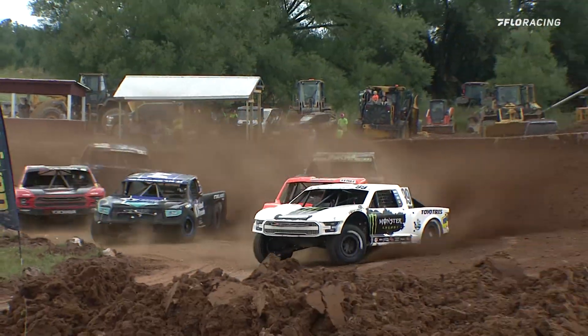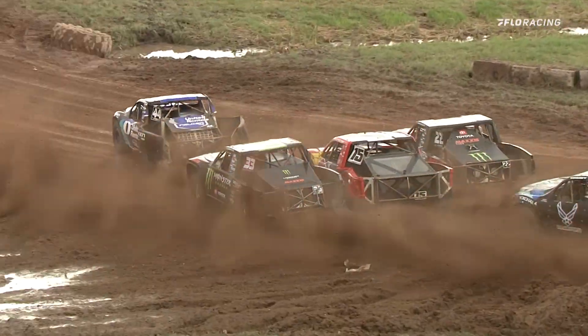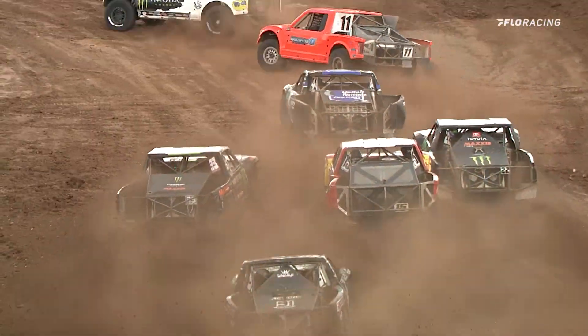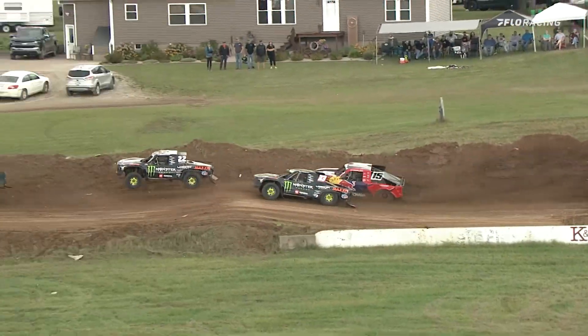Kyle LaDuke takes the early lead in Turn 1. Look at the mayhem going on in Pro 4 — everybody just trying to find some room on the track. Carlson caught in the middle between the two Greaves trucks, and he is going to get pinched out of the race line.